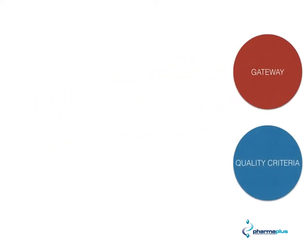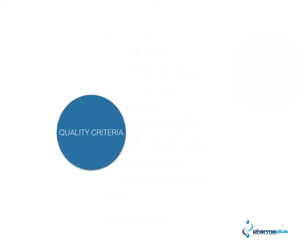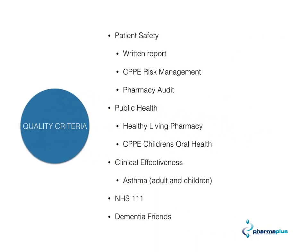Now let's look at the quality criteria, which is quite significantly different — we will be helping you through this. It's broken up into five main points: patient safety, public health, clinical effectiveness, NHS 111, and dementia friends.